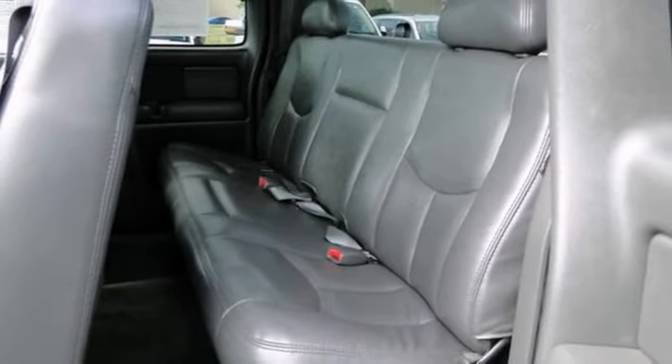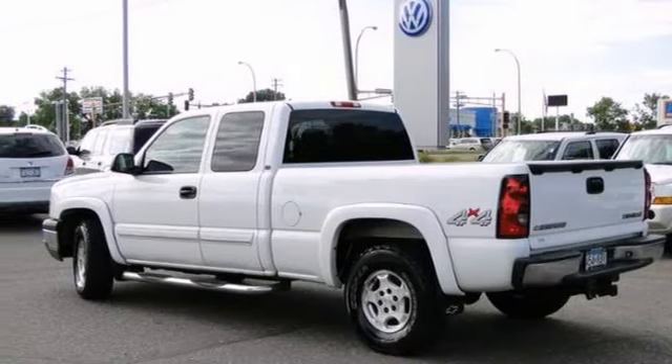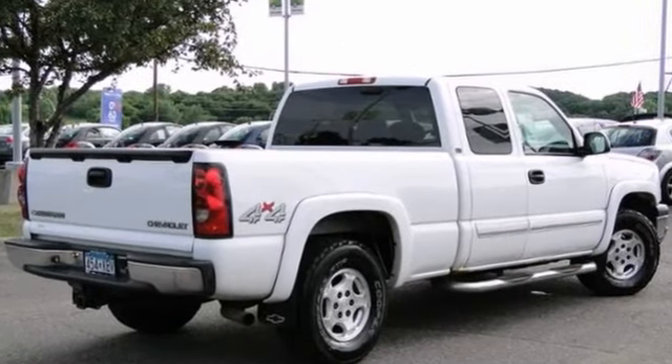It offers 4-wheel drive, a CD changer and Bose audio system, and with dual-zone climate control and a trailer hitch receiver, it won't be here long. Come in for a test drive.